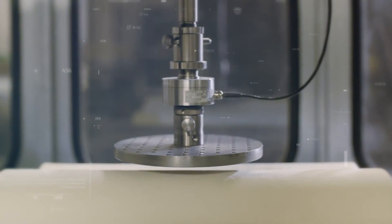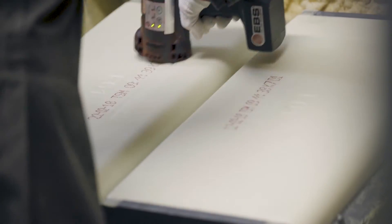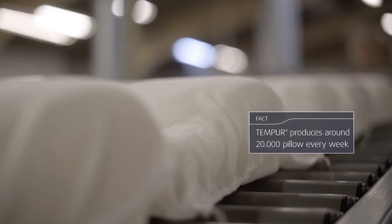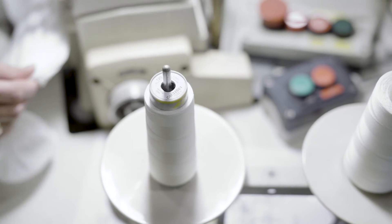Our fresh pillows need four hours to settle before they're sent for quality control. It's how we ensure each meets the highest quality standards of health, safety, environmental and technical excellence. Only then is each pillow perfectly crafted and ready for your bedroom.